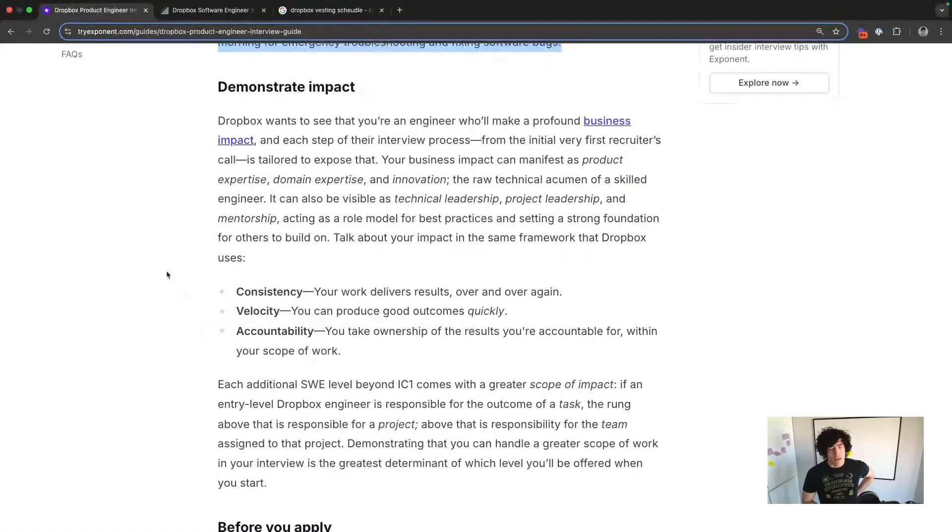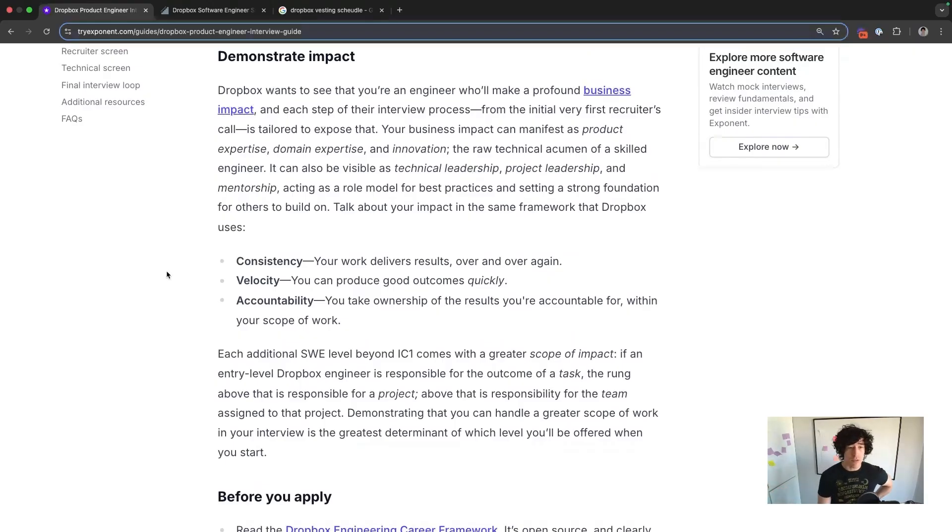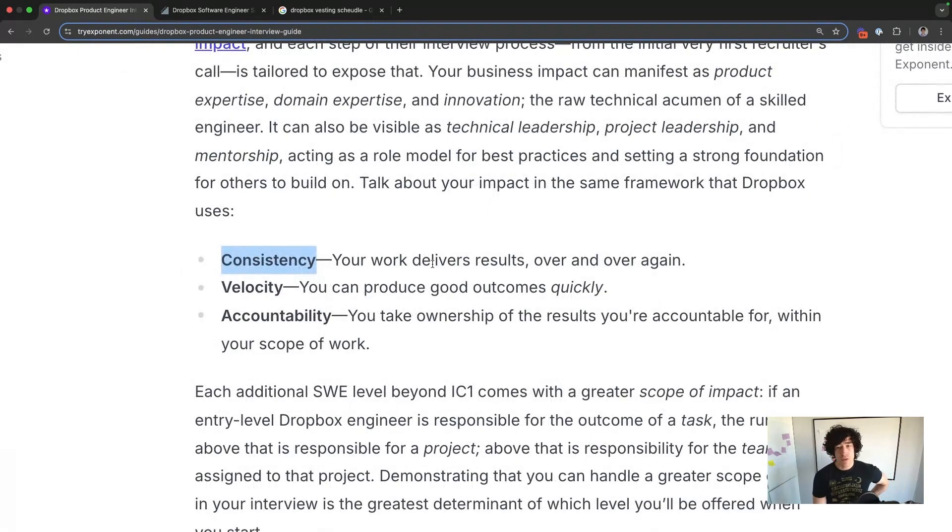Business impact is something all companies talk about, but because Dropbox has mapped out a really clear interview process, they've even defined different types of impact you want to show throughout your rounds. Show that you're consistent — you deliver results again and again so your velocity is high, you can produce good results quickly. And lastly, you're accountable for the results you're responsible for, whether those are good or bad, within your scope.